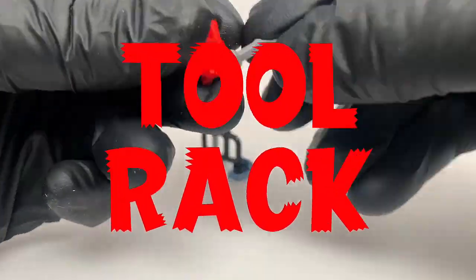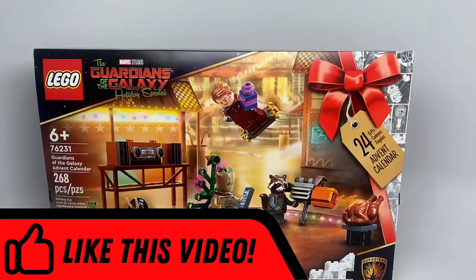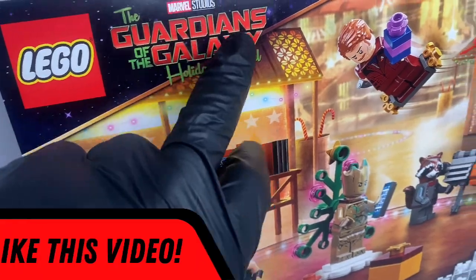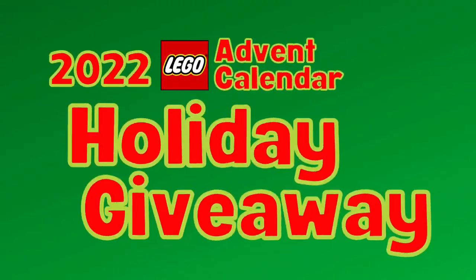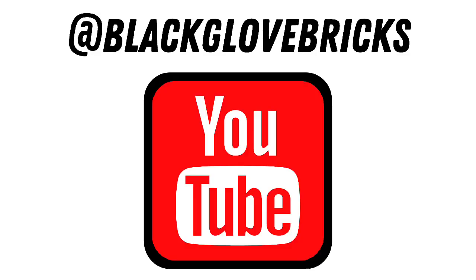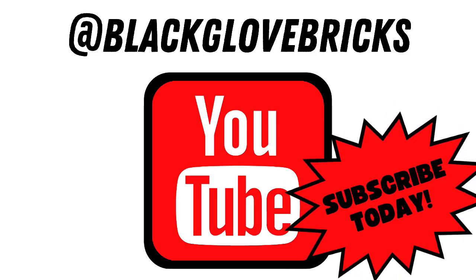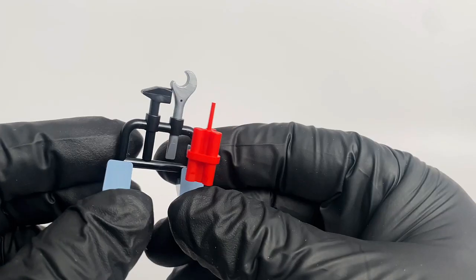Greetings, a-hole. Earlier today, we revealed it to be a tool rack behind door number four of the Guardians of the Galaxy LEGO Advent Calendar, all part of our month-long 2022 Black Glove Bricks LEGO Advent Calendar Holiday Giveaway. Not long after that video hit YouTube, popular channel commenter Cindy Hudden had this to say about the mini-build.